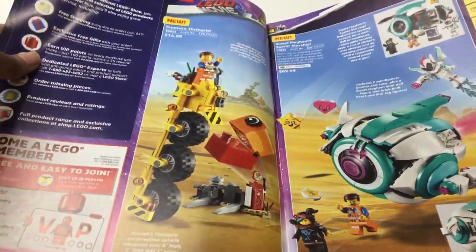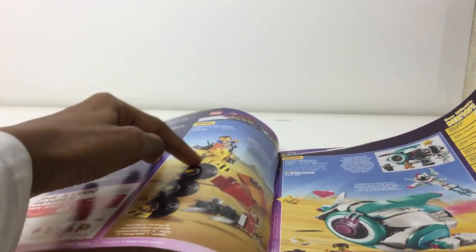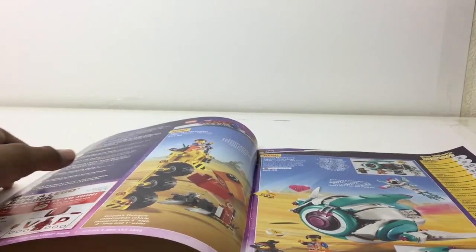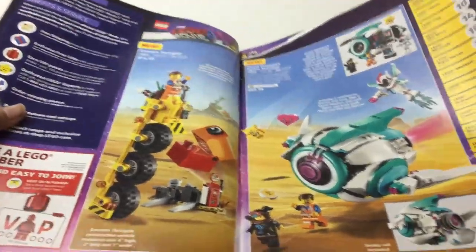So, Lego Movie 2 sets — this might be a long catalog. I just want to have fun and go through it slowly. I love that tricycle, it's just a funny, hilarious idea. Always good to get Duplo Invaders — might get two of the poly bag with the Duplo Invader.